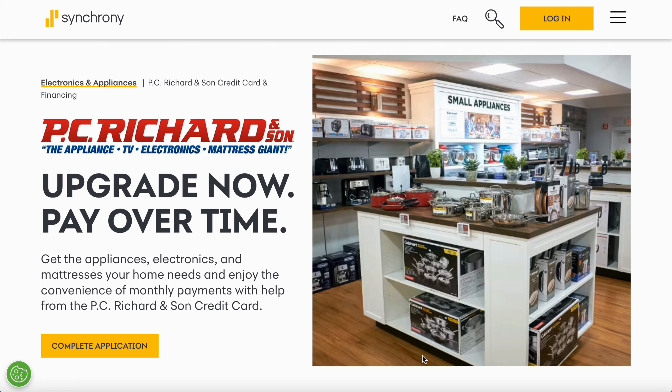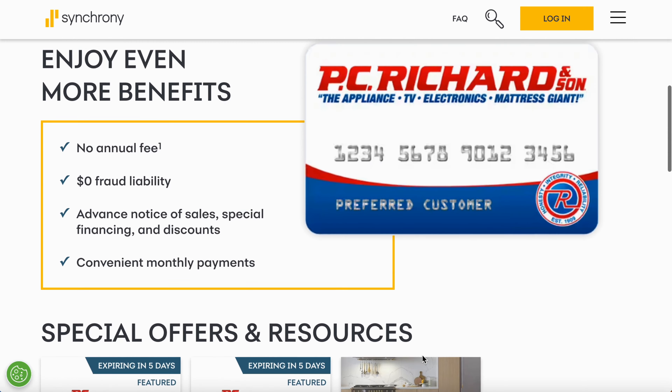What's up? It's King Sean and we're back with another banger. Get your pen, get your popcorn, get your paper because we're going to go through this real quick. I'm going to show you how you could get a proof for this P.C. Richard & Sons store card, simple and easy. Before we even start, I'm going to let you know this will be a soft pull, but if you move forward and accept your offer, it will be a hard pull. So let's get right into it.